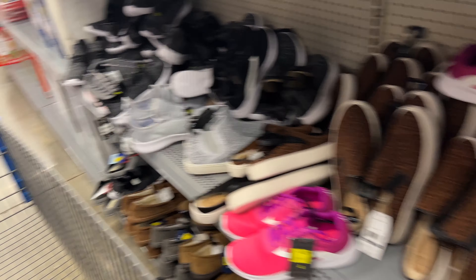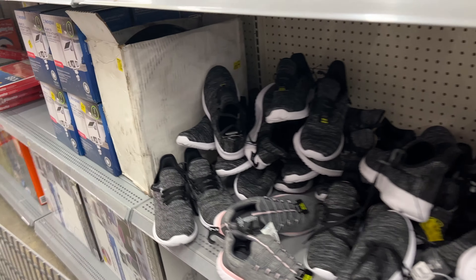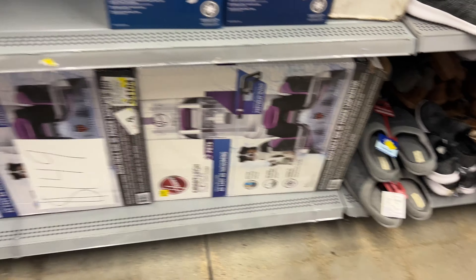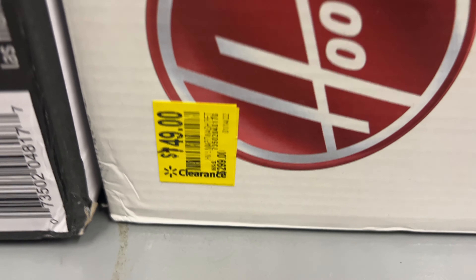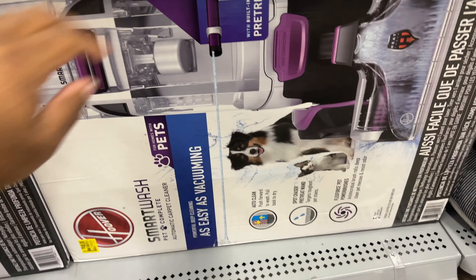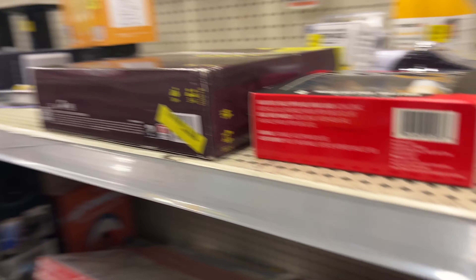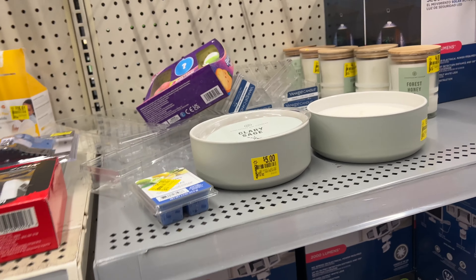The music's not too loud so I'm just going to talk through this part and do a little walkthrough to see if they've got some good stuff. There's a Hoover Smart Wash here for $149 — it's normally $299, so that's a decent deal.